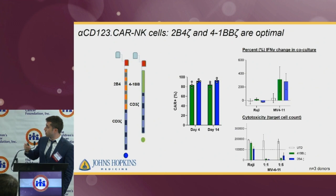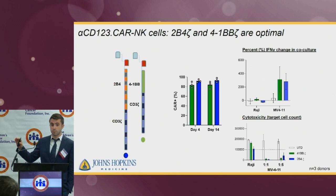On the upper half of the figure, you can see the percent change of interferon gamma from baseline. The percent change is higher in the green and blue graphs, which are the 4-1BB zeta and 2B4 zeta conditions co-cultured with MB4-11. On the lower part, you can see the cytotoxicity as indicated by the remaining target cell counts after a 72-hour co-culture assay. Importantly, pointing out the specificity of the CARs, with the CD123-negative Raji cells, we see no difference between CAR-NK cells and unmodified cells.